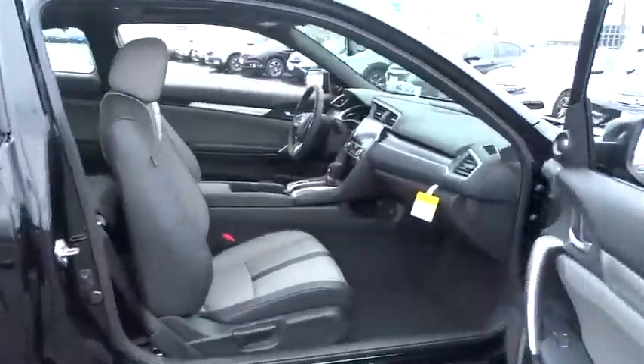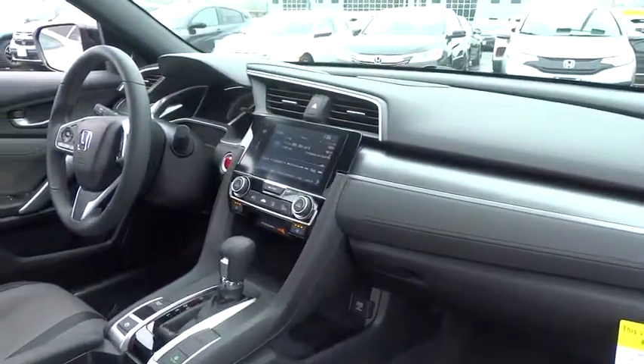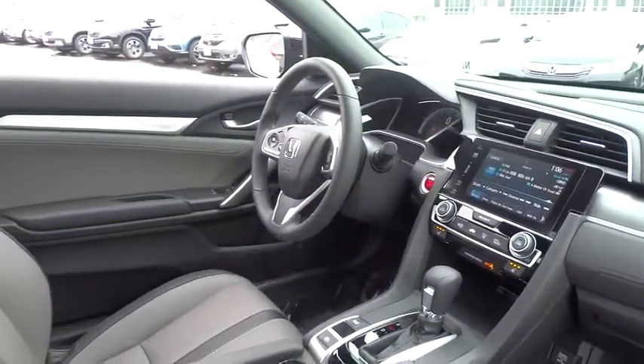Traction control. Dual airbags. Power steering. Alloy wheels. Four-wheel disc brakes. Electronic stability control. Security system.